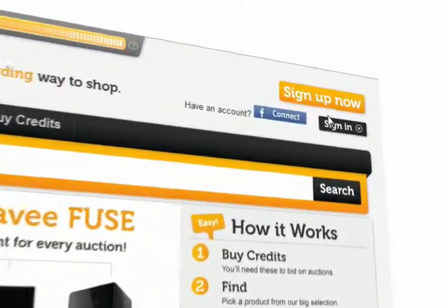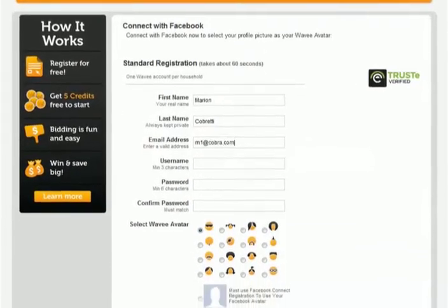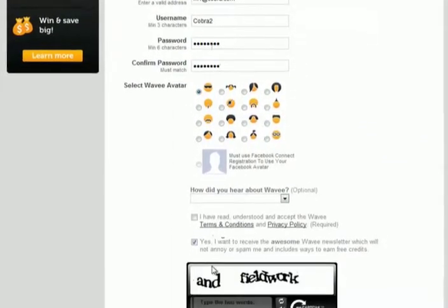To get started, you need to register. Registration is quick and easy. Simply fill out the form, choose a username, and you're on your way.